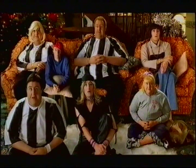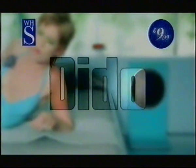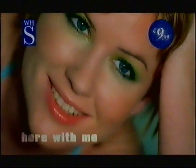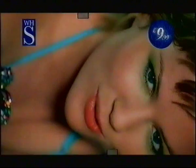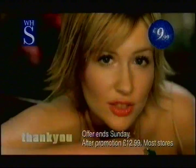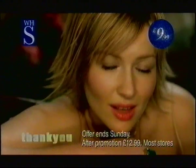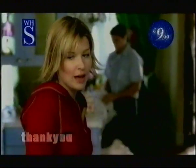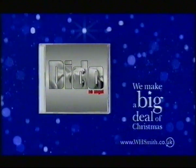How about a game of She Rolls, then? So that's a no, then, is it? This year, WH Smith are making a really big deal of Christmas, with huge deals on CDs like Dido's No Angel for only £9.99. We make a big deal of Christmas. WH Smith.